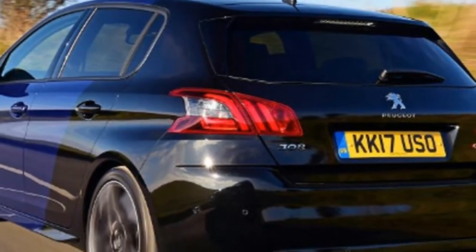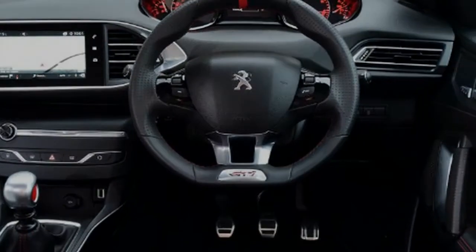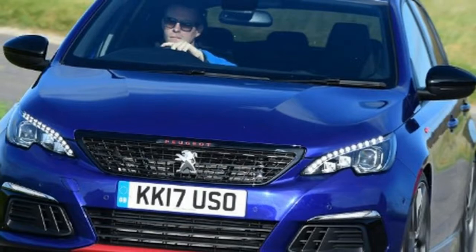All three models in this test boast big brakes, clever differentials and focused chassis technology, having recently been updated to deliver maximum driver thrills and ability without much compromise. Which is the best solution?